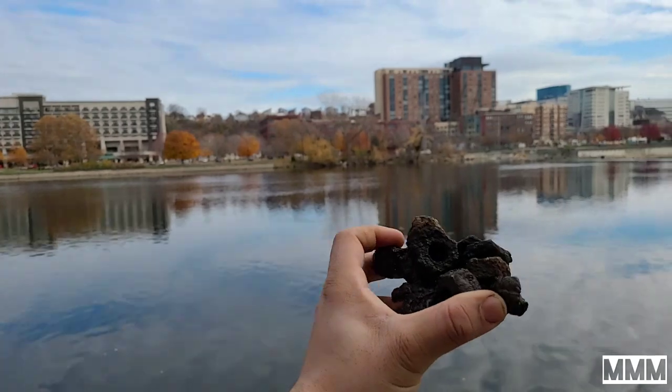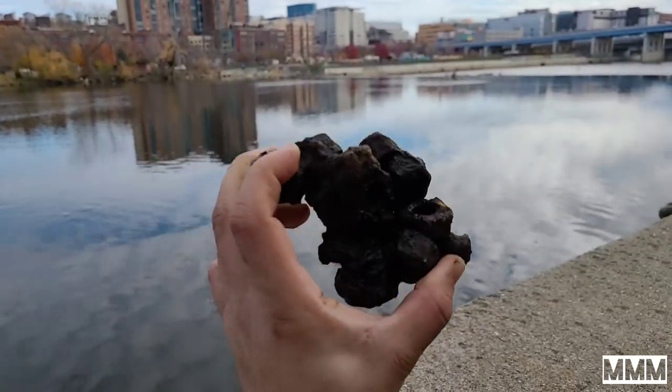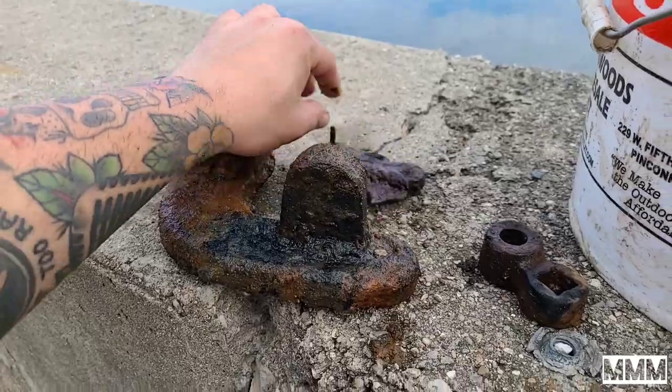Looking at one of Ryan's finds — it's a bunch of bolts all connected together in a little lump. He's also caught this bracket over here and a couple other little things. Lots of cool stuff he's finding.